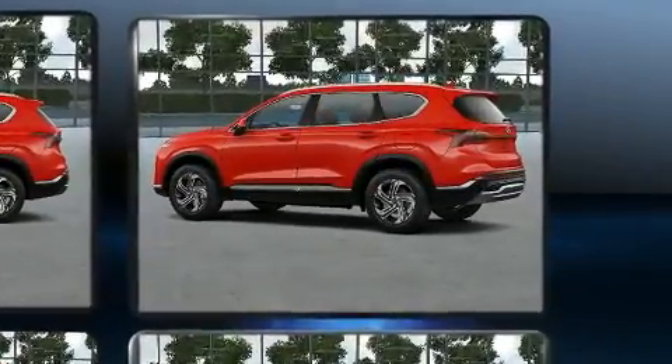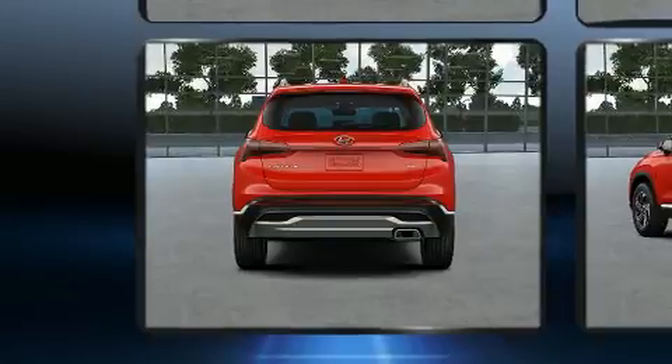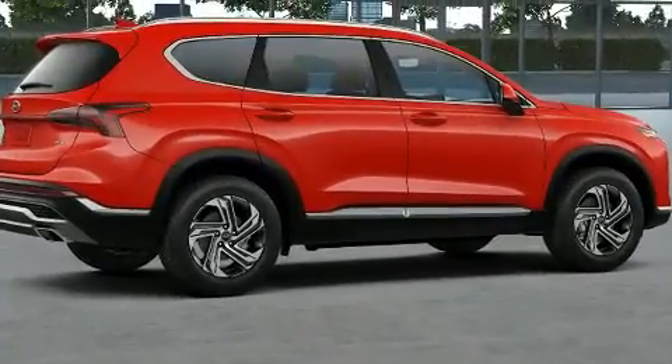Hyundai infused the interior with top-shelf amenities such as a rear window wiper, one-touch window functionality, adjustable headrests in all seating positions, heated seats, fully automatic headlights, a trailer hitch, and remote keyless entry.